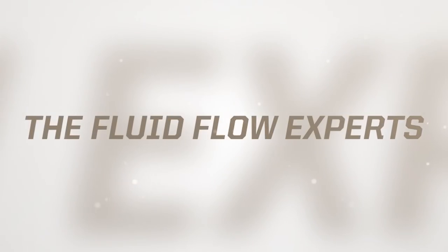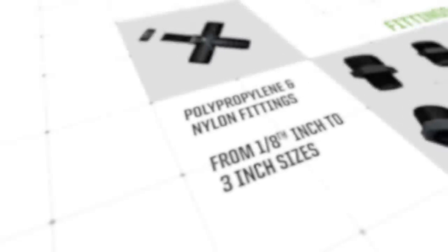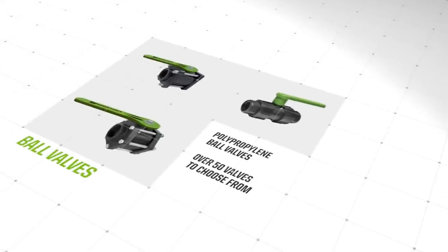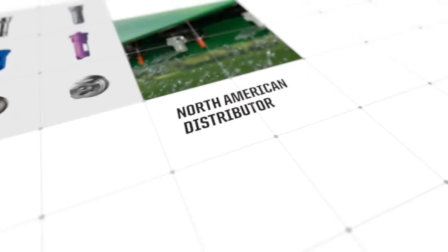What makes Greenleaf the fluid flow experts? We've developed a varied product line specializing in quality nylon and polypropylene fittings in 1 1/8 inch to 3 inch sizes, polypropylene ball valves with over 50 valves to choose from, and spray accessories. And we are the North American distributor for Leckler AG nozzles.